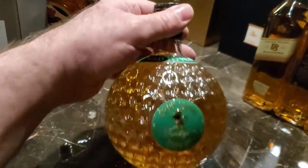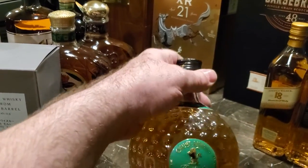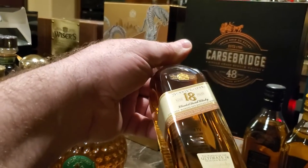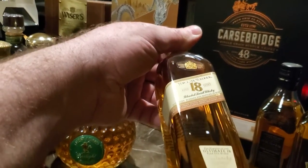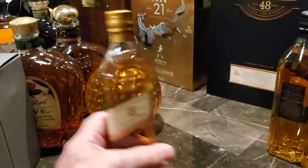Old St. Andrews 10-year-old — this is their Twilight release. Spectacular. And then some small size bottles — 200, 300, 240 ml? I don't know. Anyway, small size bottles of Johnnie Walker 18, Johnnie Walker Gold Reserve, Black Label.